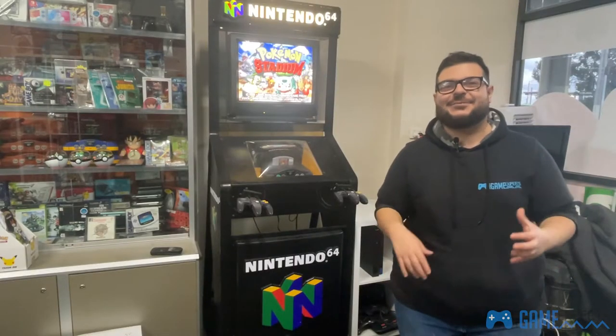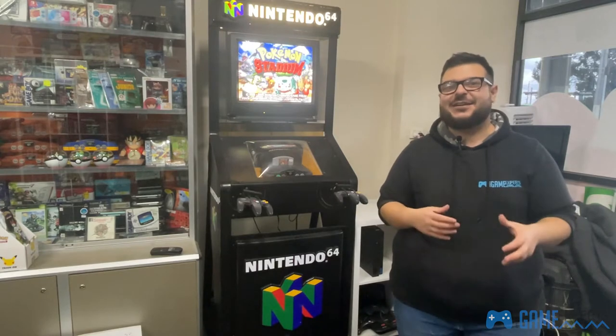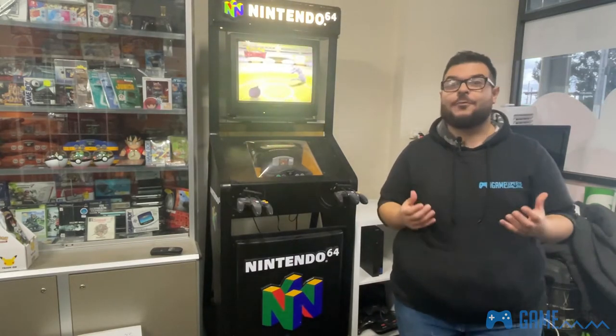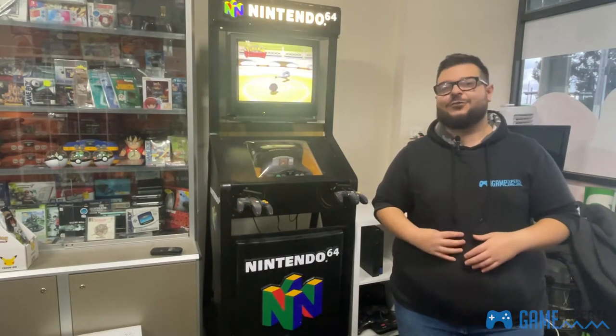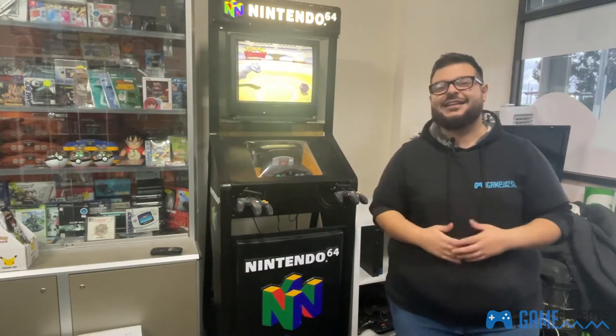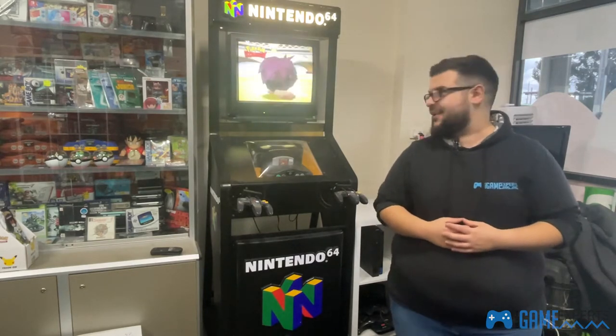What's going on guys, this is Sal from the Game Experts — welcome to another episode of Game Experts TV. On today's episode we thought we'd showcase a very important part of our store. We talked about the GameCube kiosk in later videos, but it's the N64's turn today.